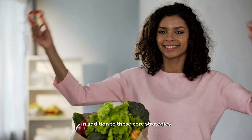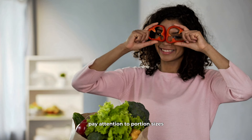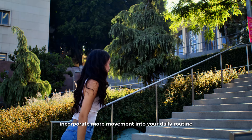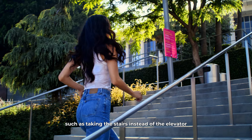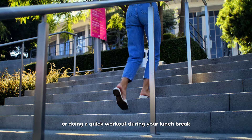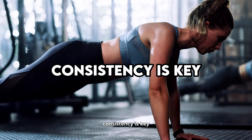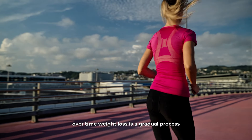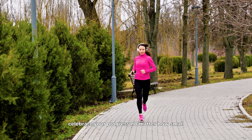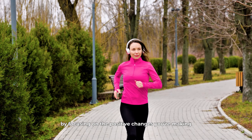In addition to these core strategies, consider making small, sustainable changes to your overall lifestyle. Pay attention to portion sizes, and try to eat more slowly, as it takes time for your brain to register that you're full. Incorporate more movement into your daily routine, such as taking the stairs instead of the elevator, walking or biking to work, or doing a quick workout during your lunch break. Consistency is key — it's important to maintain these healthy habits over time. Weight loss is a gradual process, and there will be ups and downs along the way. Celebrate your progress, no matter how small, and stay motivated by focusing on the positive changes you're making for your health.